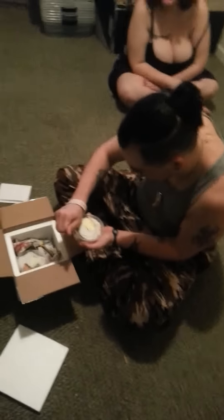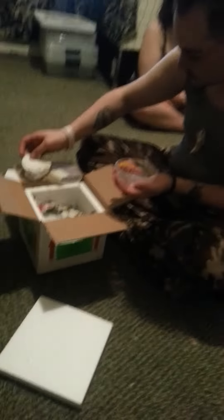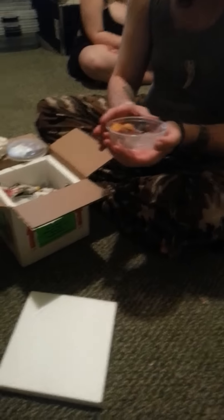I'm going to show you these guys. They're both female. So this is the Super Hypo —